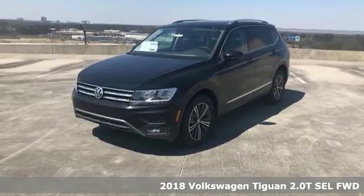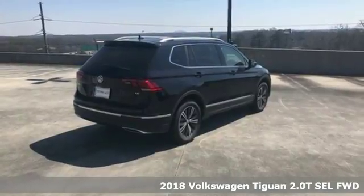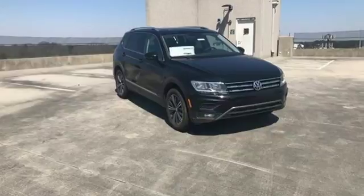It's a 2018 Volkswagen Tiguan. Volkswagen made its reputation building fun, efficient, and useful vehicles. And this SUV is no exception.